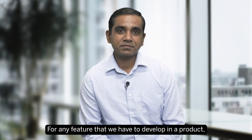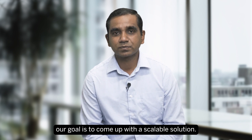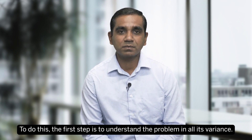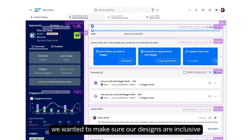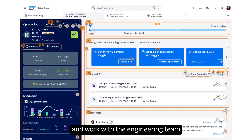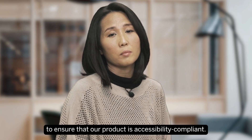For any feature we develop in the product, our goal is to come up with a scalable solution. To do this, the first step is to understand the problems in all their variants. As we built this new design solution, we wanted to make sure our designs are inclusive by providing accessibility guidelines by design, and we worked with the engineering team to ensure that our product is accessibility compliant.